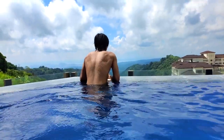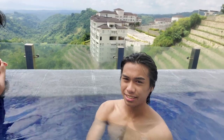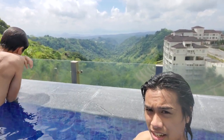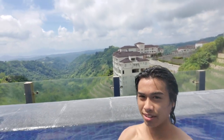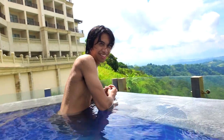Alright guys, we're in the pool — check out this view. You can see Twin Lakes behind me, and right there is the Taal Lake Volcano, the mountains in the back, and the vineyard. Pretty awesome. My life is good, real good.